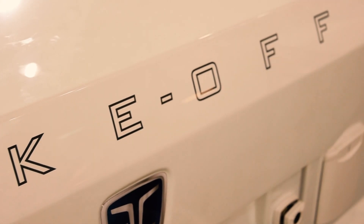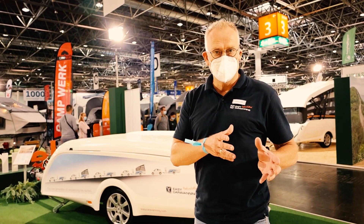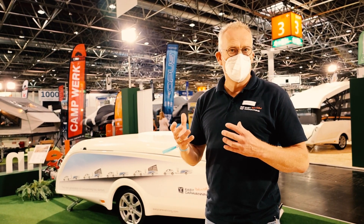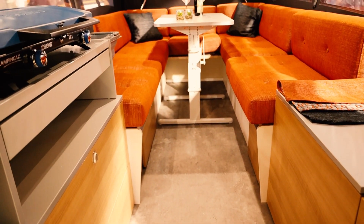The Take-Off is actually a crossover between a traditional tent trailer and a touring caravan — a compact touring caravan. We actually wanted to combine the best of both worlds of the two products, and I can show you in a minute.